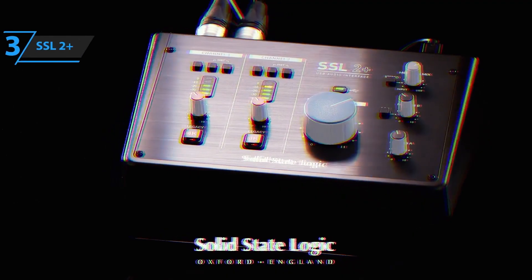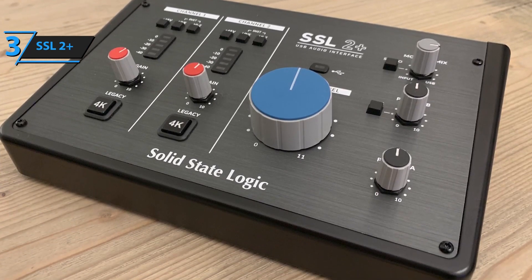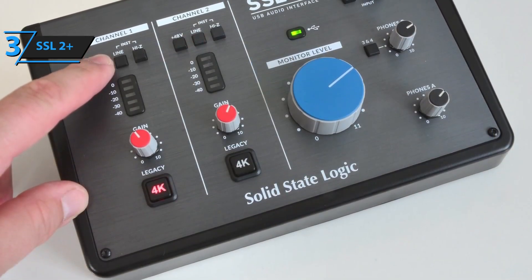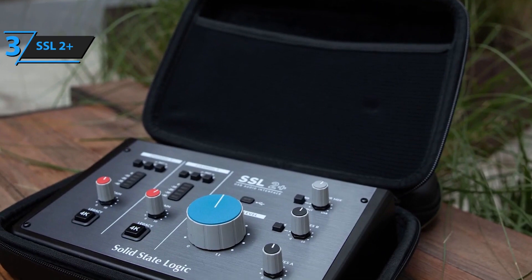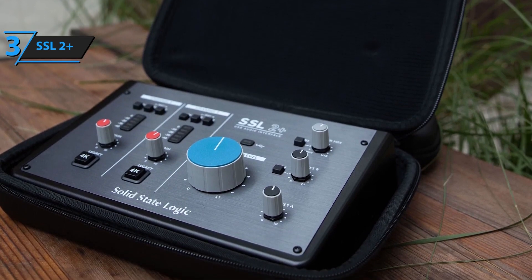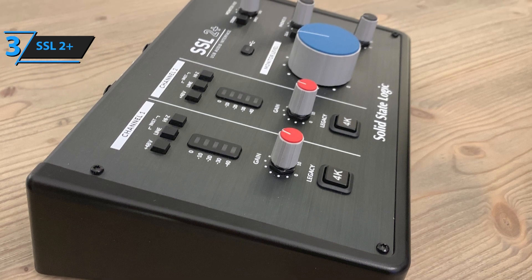Number 3: The SSL2 Plus is a highly regarded audio interface from Solid State Logic, a brand known for delivering professional-grade sound to top-tier studios worldwide. Designed for musicians, producers, and engineers, the SSL2 Plus brings SSL's legendary sound quality into a compact, user-friendly interface. It features two premium preamps that provide clean and transparent sound, along with an SSL Legacy 4K switch, which adds subtle analog warmth and harmonic richness to recordings, reminiscent of SSL's iconic large-format consoles — ideal for adding character to vocals, guitars, and other instruments.